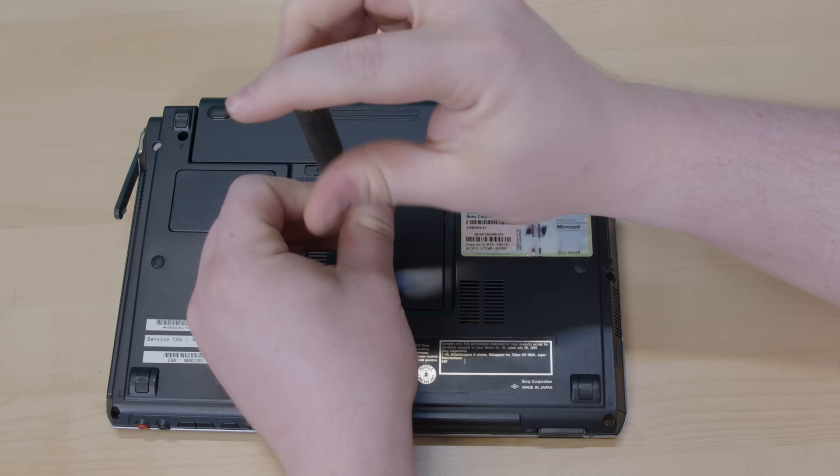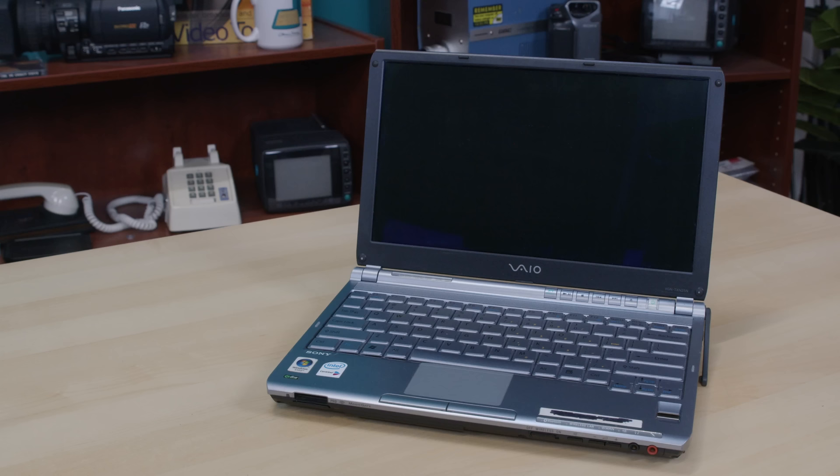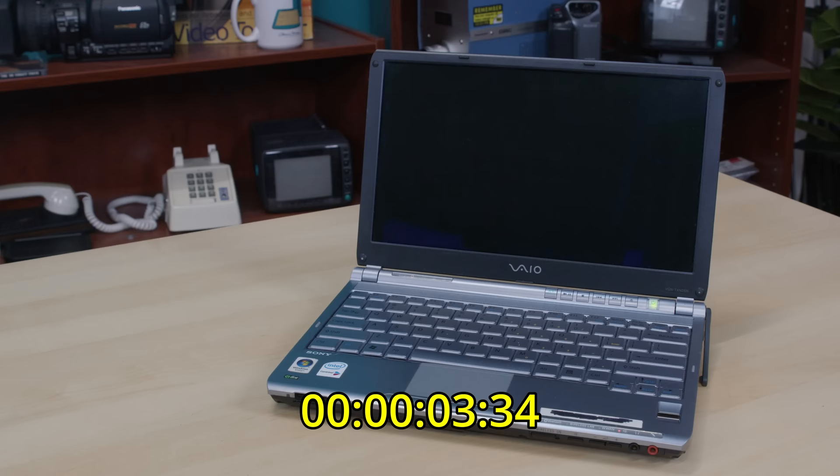So this one's RAM-starved, right? No, it has one and a half gigs. By all rights, this laptop should be perfectly cromulent, but let's just see how long it takes to boot.